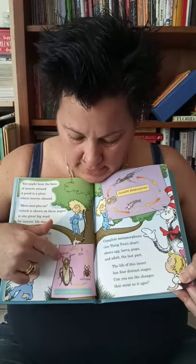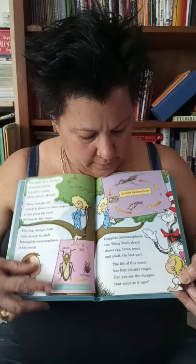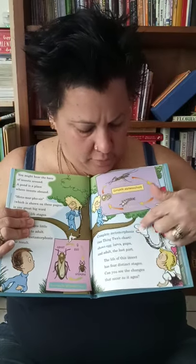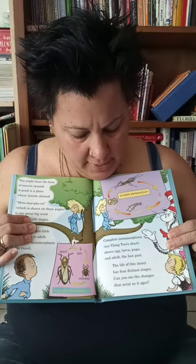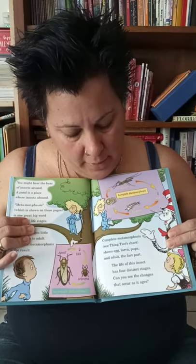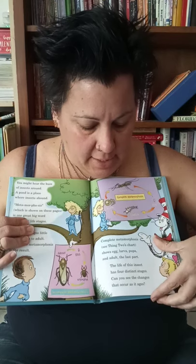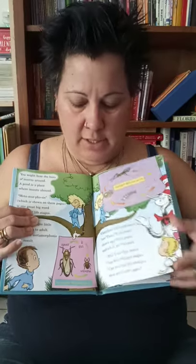Right here he's an adult, and then he's a nymph, then he's an egg. And this is where he becomes what he's supposed to be. And this is a pupa, a larva, and an egg — and we'll learn about that cycle here. Complete metamorphosis shows egg, larva, and pupa, and adult — the last part. The life of this insect has four distinct stages. Can you see the changes that occur in its ages?